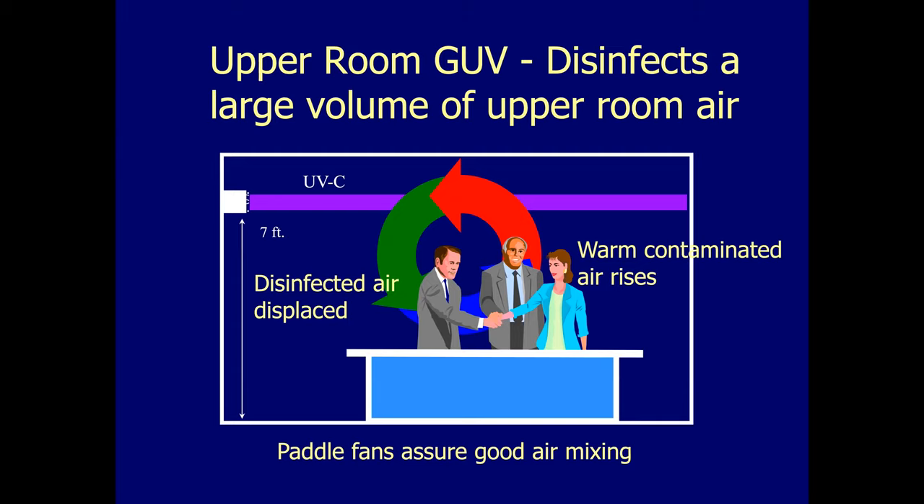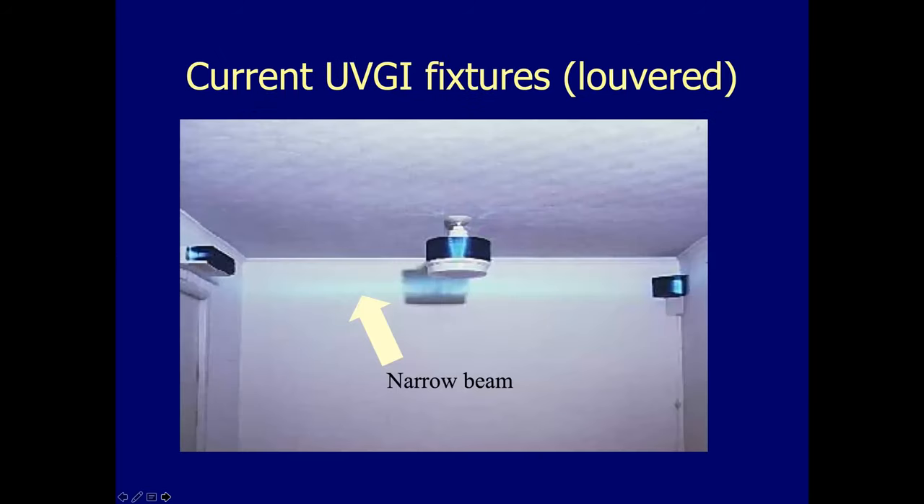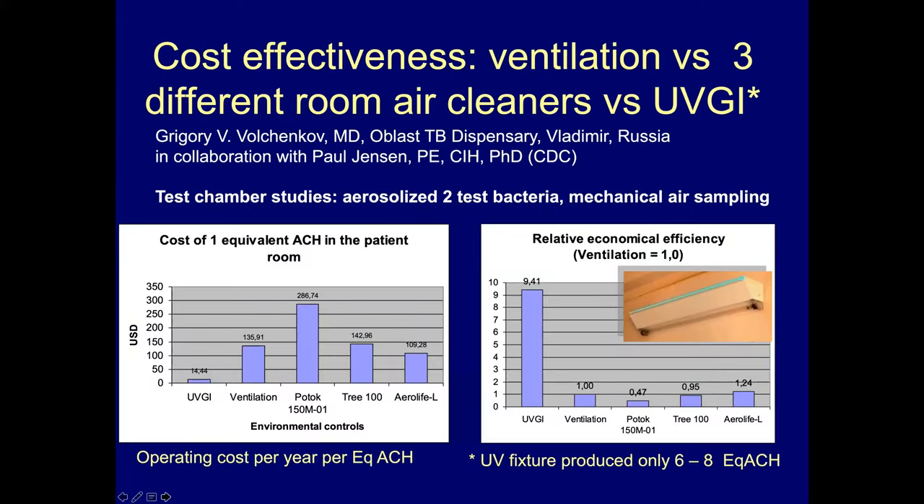Fans — we like to use low velocity ceiling fans in some applications — assure good air mixing, though UV works without such fans. The better the air mixing, the better the air disinfection in the lower room. My colleague Paul Jensen and Grigor Volchenkov in Vladimir, Russia did a study comparing various air cleaners to upper room germicidal UV from a cost-effectiveness point of view. Upper room UV was by far the most efficient — roughly nine and a half times more cost-effective than ventilation as a way to disinfect large volumes of air.